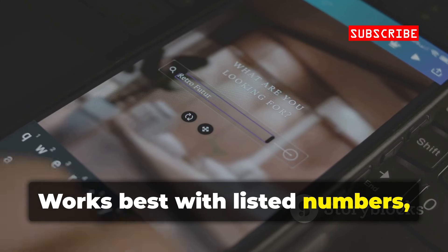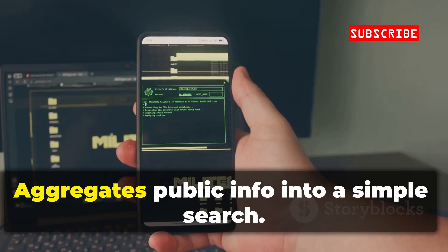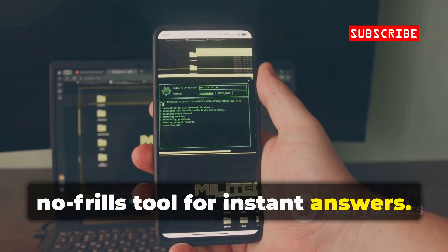Works best with listed numbers, but even carrier info is a useful clue. It aggregates public info into a simple search — a solid, no-frills tool for instant answers.